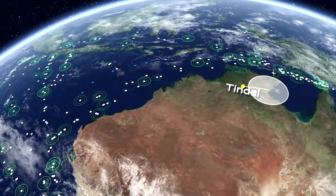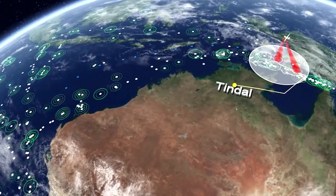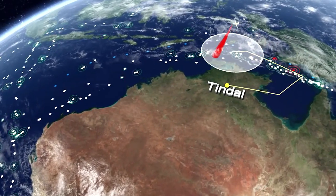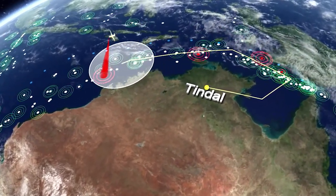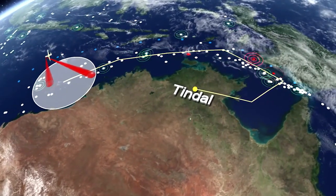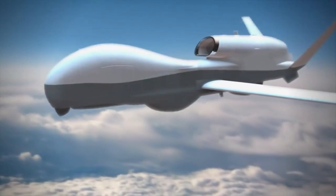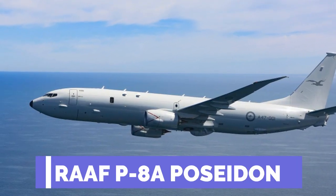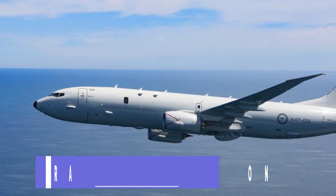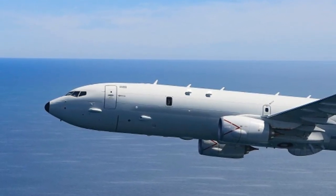Once down under, it will be controlled by the Royal Australian Air Force at RAAF Edinburgh in South Australia. It will be flown out of RAAF Tyndall in the Northern Territory and, in a single mission, can cover 8 million square kilometers around Australia and its territorial islands. It will also work alongside the P-8 Poseidon in Australia to monitor exclusive economic zones, maritime shipping, and detect foreign warships and submarines.